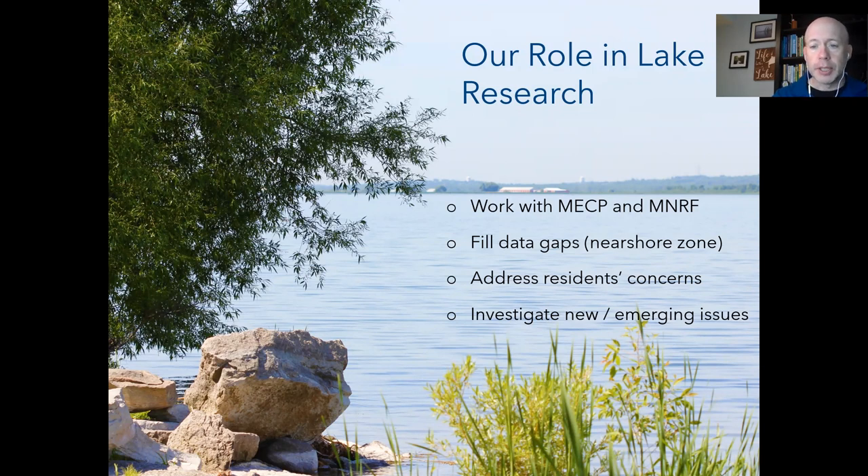We look at water quality in the near-shore zone, aquatic plants, the effects of climate change, invasive species, and so on. A lot of our monitoring program is driven by the concerns of residents — what are they feeling about the lake, and scientifically what's causing those issues. We also look at new and emerging issues such as climate change impacts and invasive species.